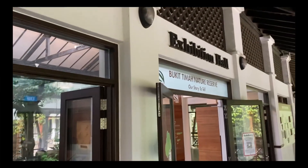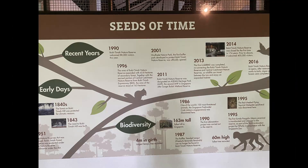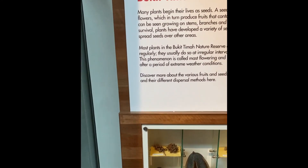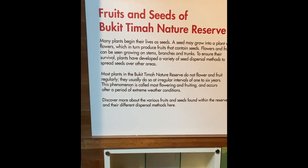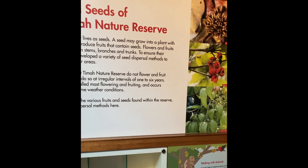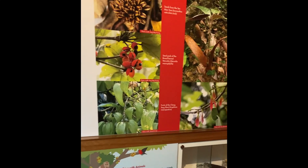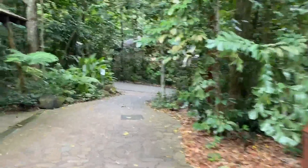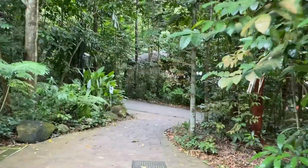So inside the exhibition hall, you can see a few things like the history of the Bukit Timah region, the animals that used to live in the area or maybe are still living there, as well as the plants, which I think are the most prominent thing you'll be seeing today. I know not everyone's interested in information, so let's get started.